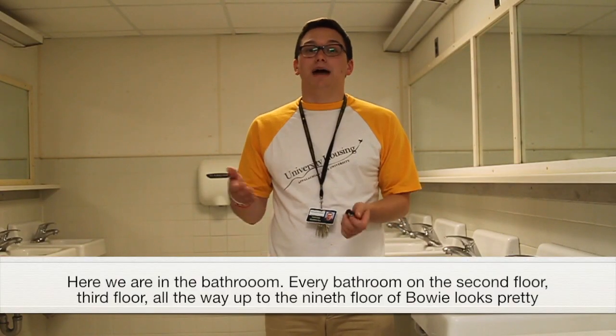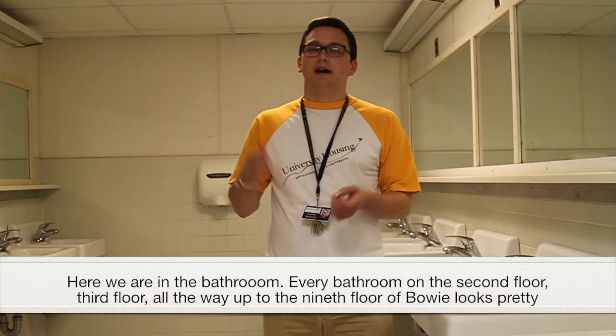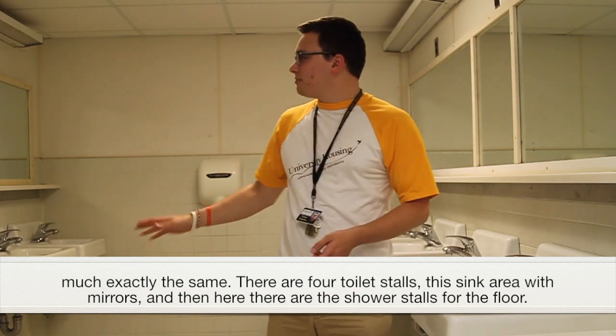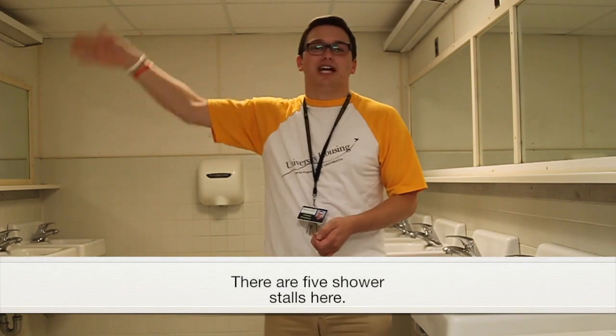Here we are in the bathroom. Every bathroom on the second floor through the ninth floor of Bowie looks pretty much exactly the same. There are four toilet stalls, a sink area with mirrors, and five shower stalls.